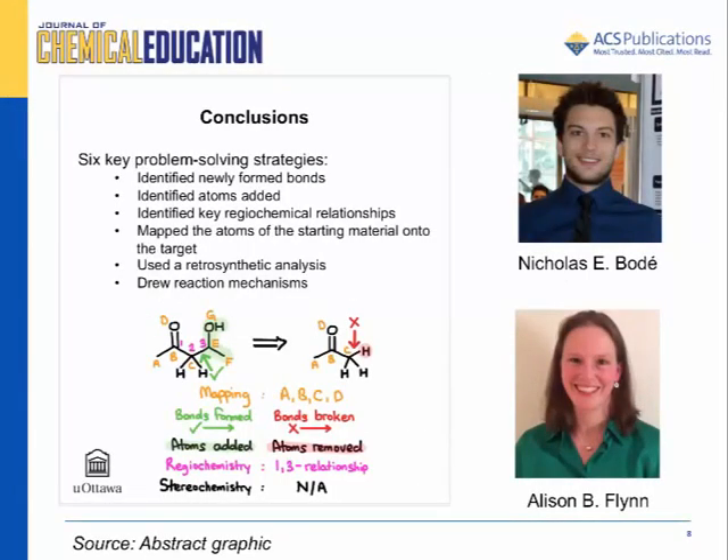To summarize, our results revealed six key problem-solving strategies that were most often associated with successful answers, in which the solver identified newly formed bonds in the target molecule, identified atoms added to the starting molecule to form the target, identified key regiochemical relationships, mapped the atoms of the starting material onto the target, used a partial or complete retrosynthetic analysis, and drew reaction mechanisms. When used correctly or together, these strategies form a representational framework that has a correlation with success rates. The most successful answers used multiple key strategies.